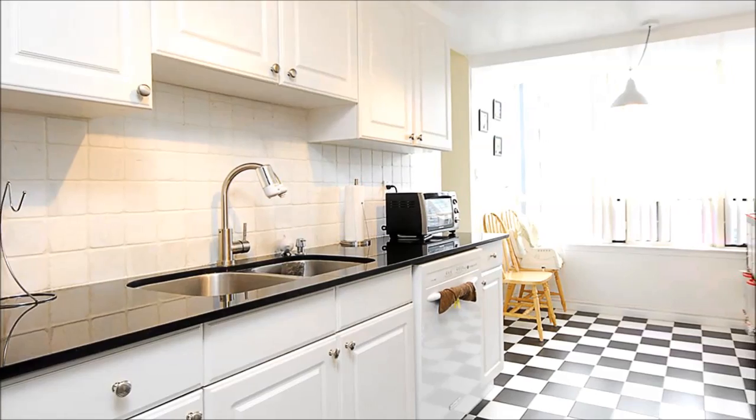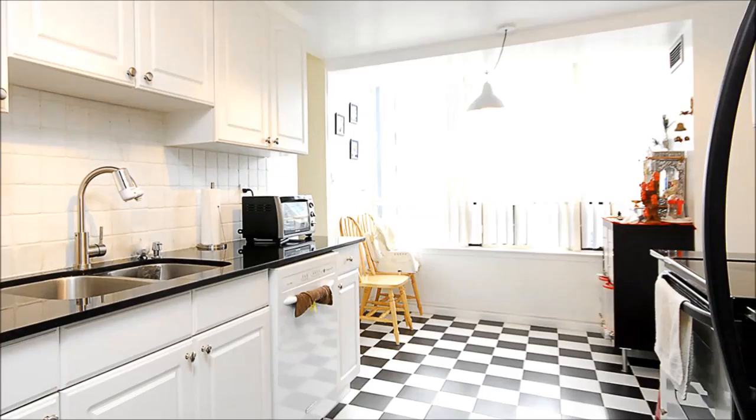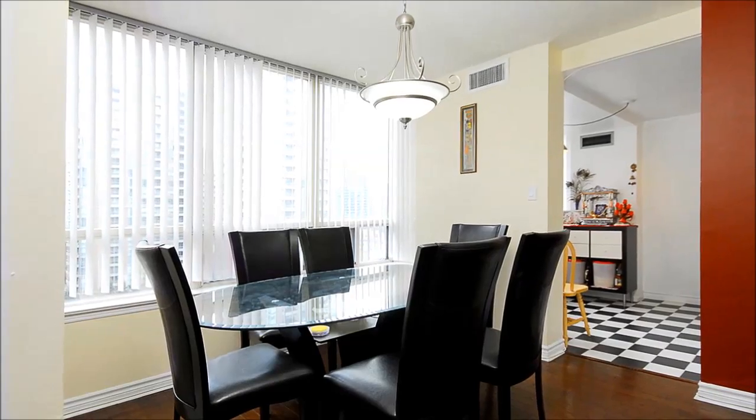Checkered floors are the perfect complement to this stylish, black-and-white eat-in kitchen, complete with stainless appliances. Steps away, the open dining venue is flooded with natural light, creating a wonderful setting for lively gatherings.